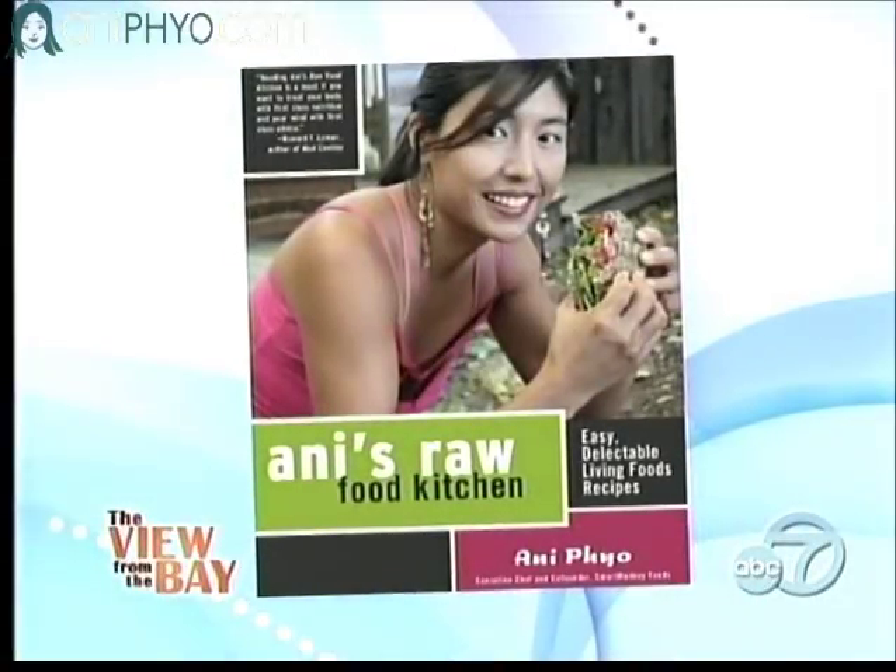Please welcome the author of Annie's Raw Food Kitchen, Annie Pio. I wrote that because I wanted to help people incorporate more fresh, healthy, organic foods into every diet.